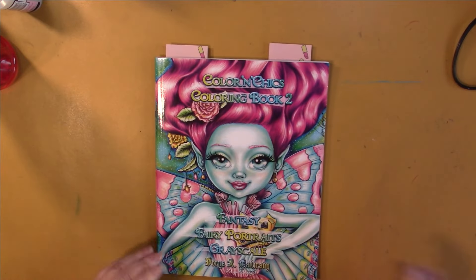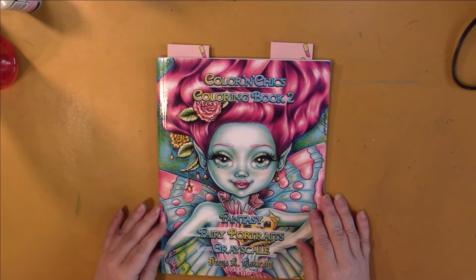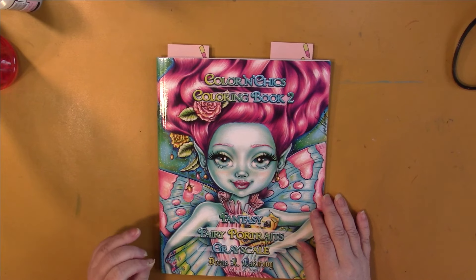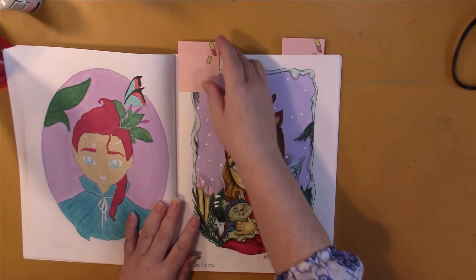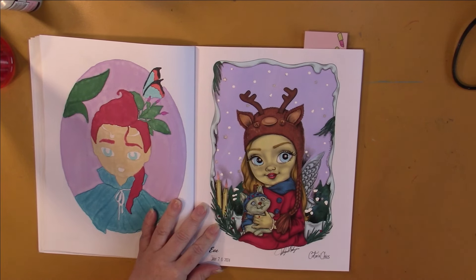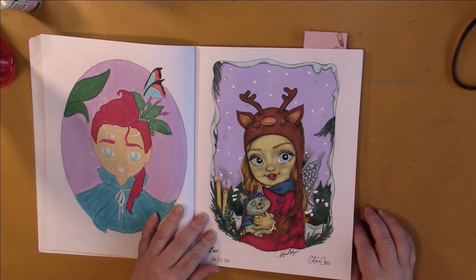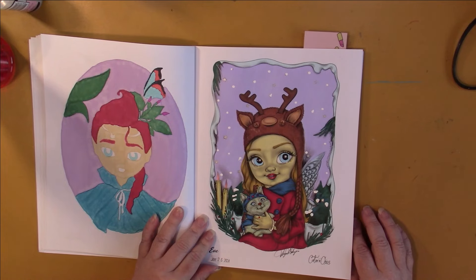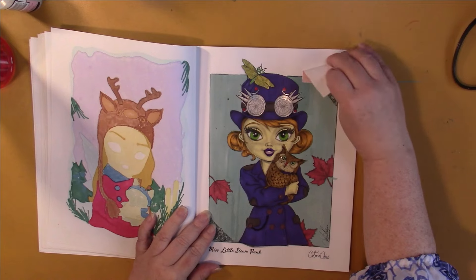So what I'm showing you now are books that I'm going to be working in every month, continuing on. This is Daria Kakurkoy's first book — Fantasy Fairy Portraits. I'm working on doing two in here. We've got Eve — this is actually a Christmas picture but I got it done in time, and January's fine, it's not overly Christmassy — and Middle Miss Little.